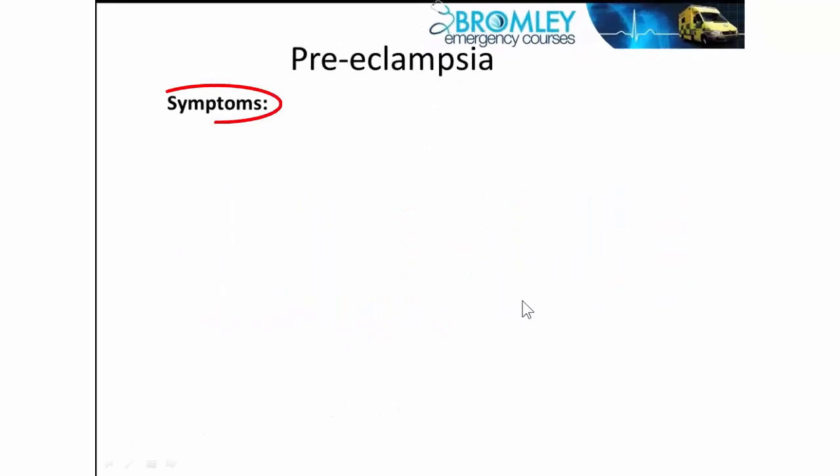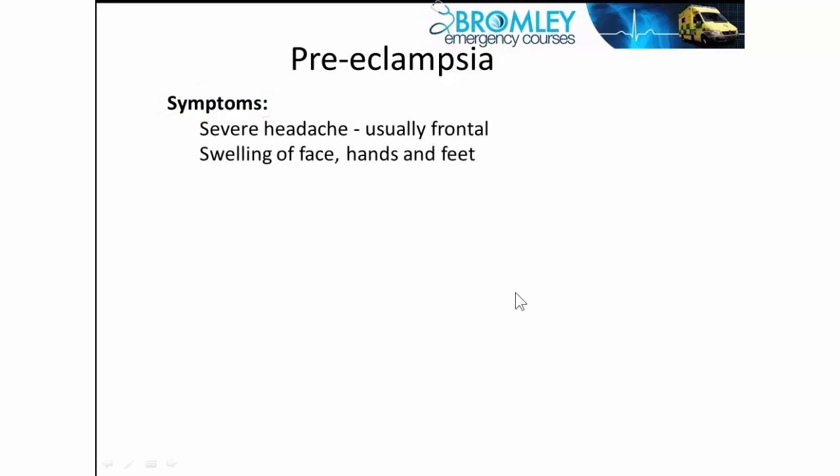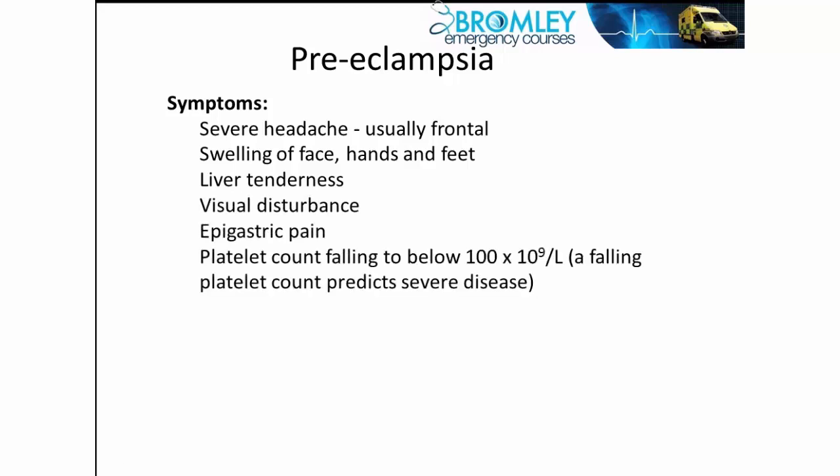Further risk factors include women who are very overweight, family history of preeclampsia, and multiple pregnancies such as twins. Preeclampsia often presents first with headaches — often frontal — and swelling of the face, hands, and feet. In more severe cases the patient can go on to have liver tenderness, blurring of vision, and epigastric pain.